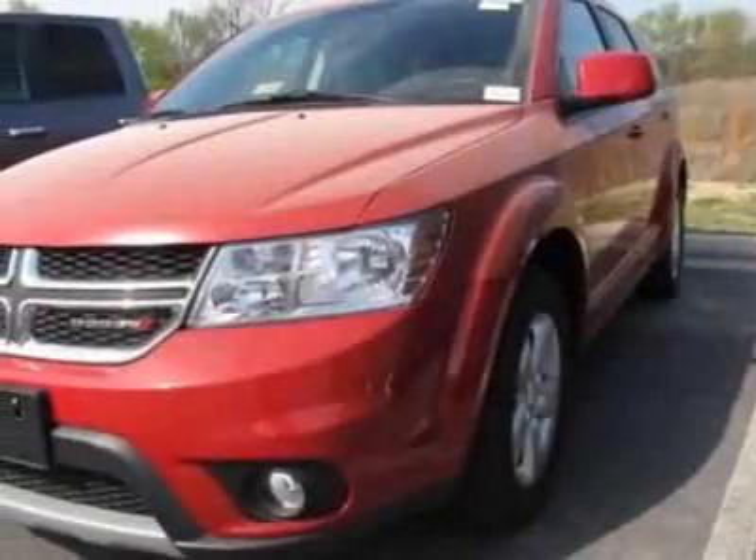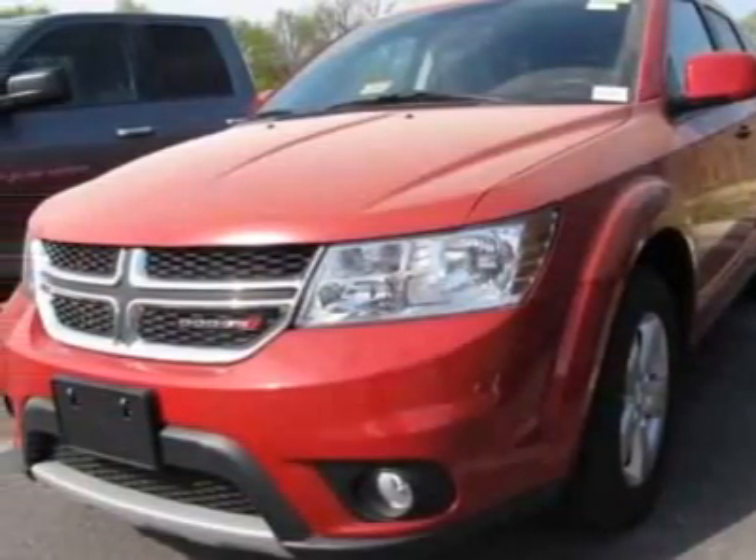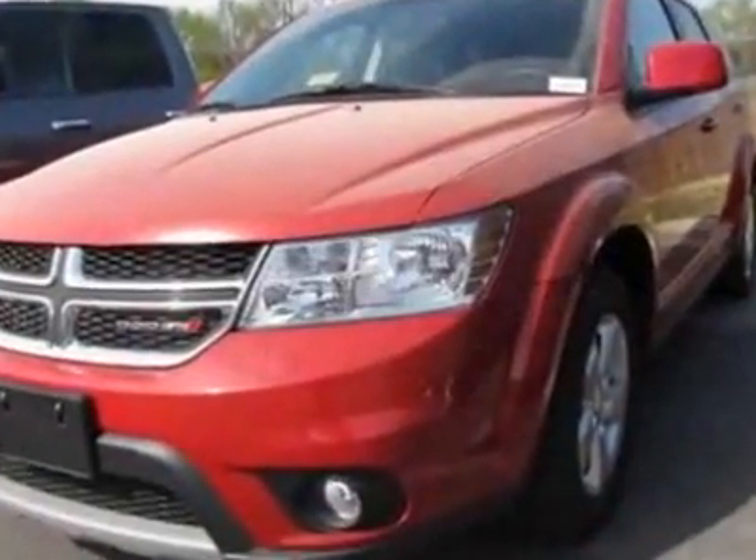Look at this new 2012 Dodge Journey. For your protection, this vehicle has a full factory warranty.